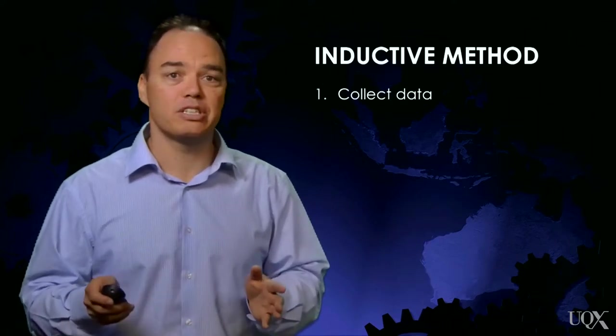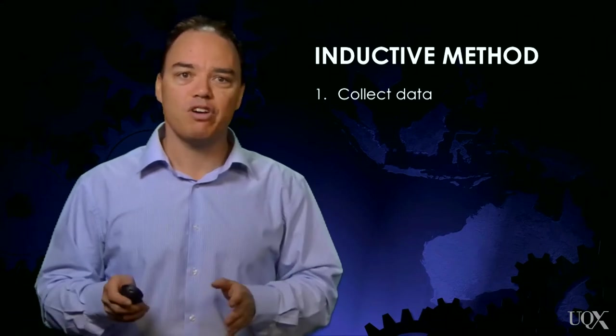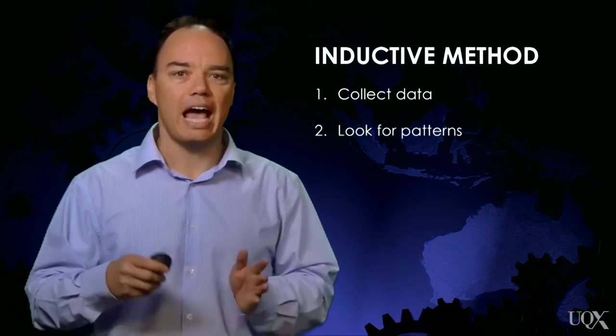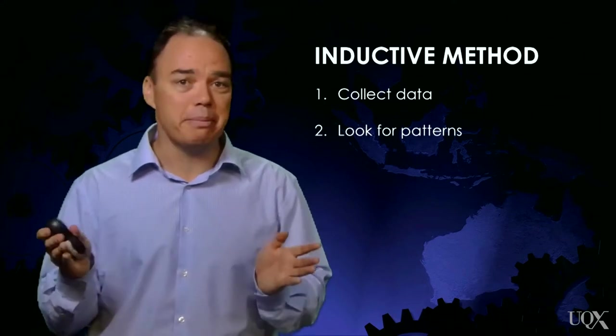Another scientific approach is called the inductive method. This involves collecting the data first, then scientists analyse that data to see if they can detect any patterns.